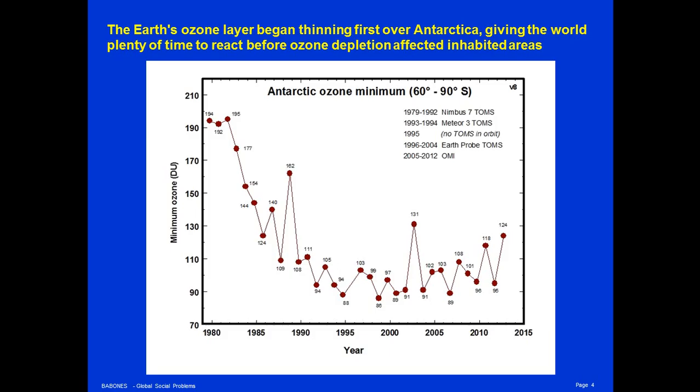A similar deterioration also began over northern Canada and Greenland, but had not progressed quite as far when chlorofluorocarbons were banned and the ozone layer began to recover. The depletion of the ozone layer was stabilized by the mid-1990s, but the ozone layer still has not recovered.